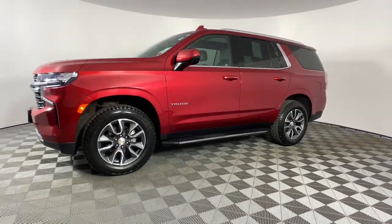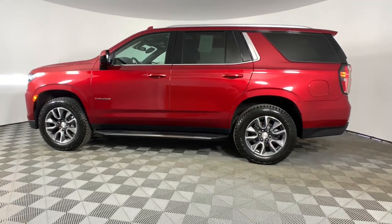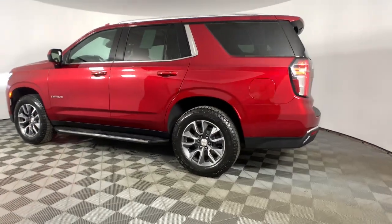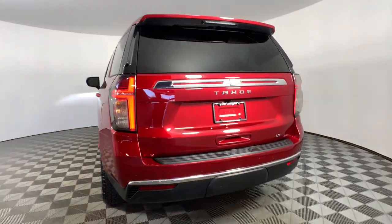The Tahoe is the full-size SUV that ticks all the boxes: safe, stylish, comfortable, loaded with technology, powerful, and ready to handle any challenge. It inspires confidence at every turn.